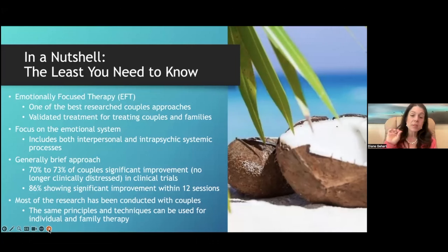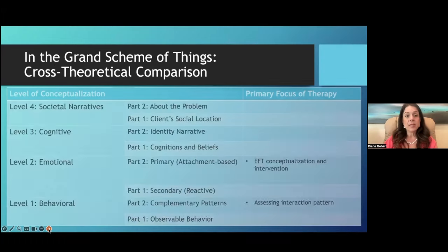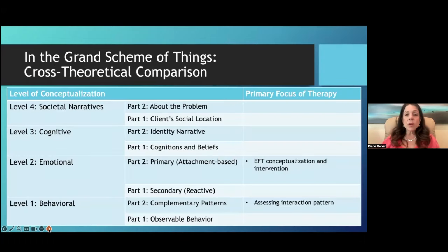Most of the research has been done on couples, with more work being done with families and more recently with individuals. Using my unifying framework for psychotherapy — which synthesizes all approaches into a single framework with four levels — when you look at EFT, you notice it focuses all its interventions and conceptualizations on the emotional level of what's going on between people.